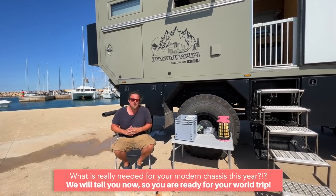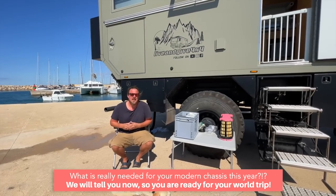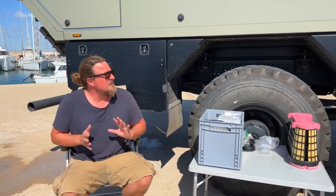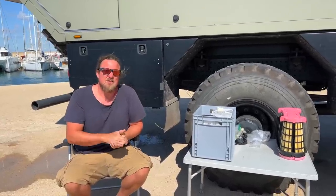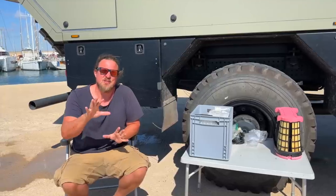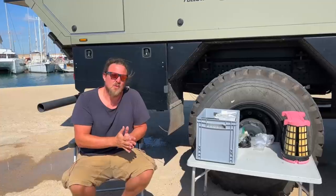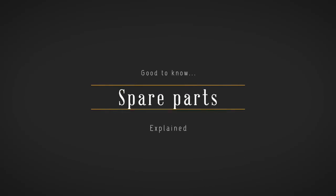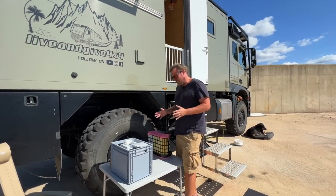In this video we're going to show you what spare parts Mercedes recommended us to have, or what we recommend to have on a world trip to keep the truck going. We decided not to go into detail about what the house needs — that's a totally different topic — and we're not talking about tools or how to fix things. This is only about what keeps the chassis going around the world: only chassis parts from Mercedes.